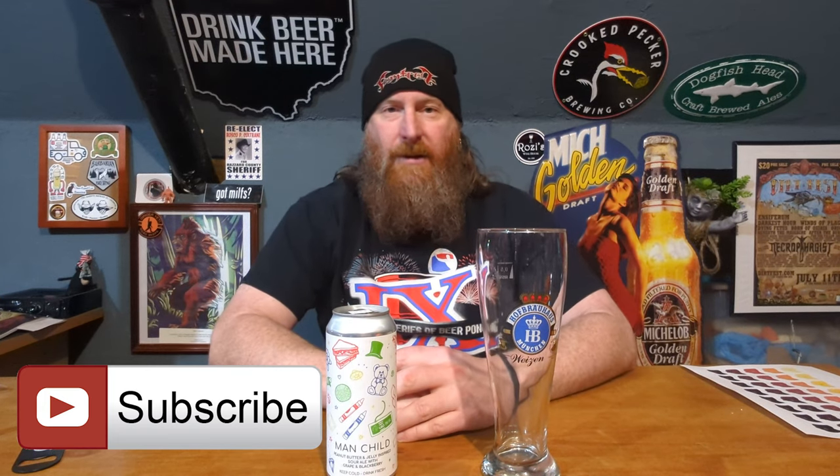What's up everybody? It's the Ginger Yeti and I'm getting some beers in at home. What I have for you today is Man Child — a peanut butter and jelly-inspired sour ale with grape and blackberry. That's a mouthful.